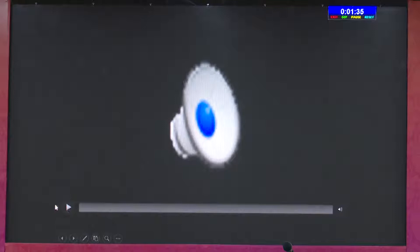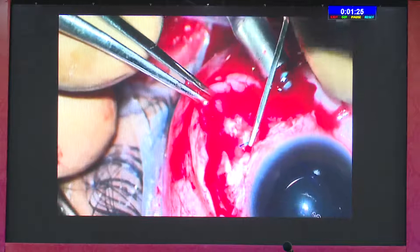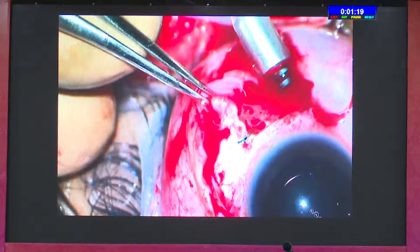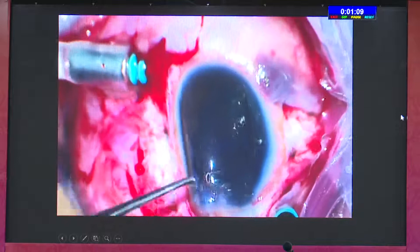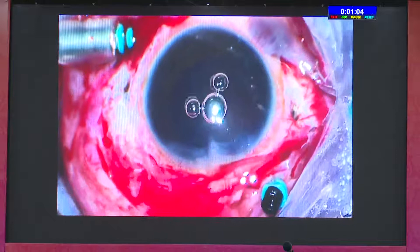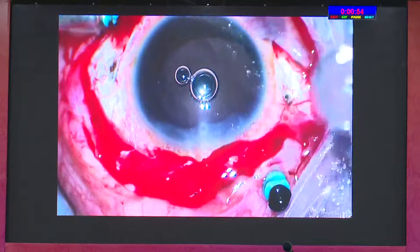In another case, the lens was already dislocated into the vitreous cavity. We tried fixing the same haptic, but the haptic was already broken. If the haptic is broken by more than 1 to 2 mm, never hesitate — throw that lens and go for a fresh lens. We finally removed it and replaced it with a new lens. Always keep a backup PMMA lens, because re-inserting a lens with a broken haptic will lead to complications.